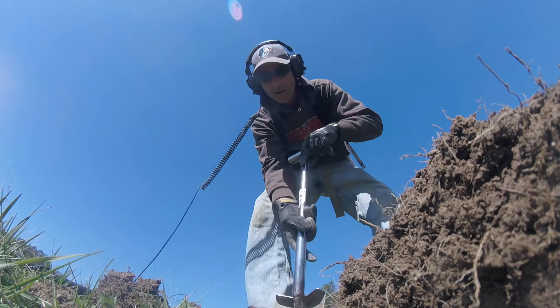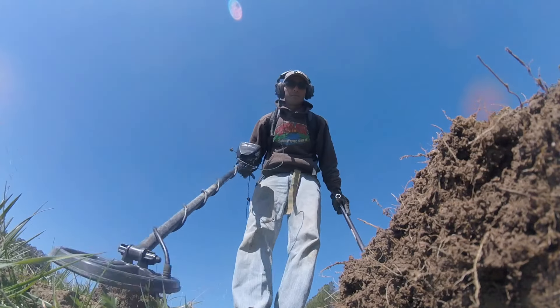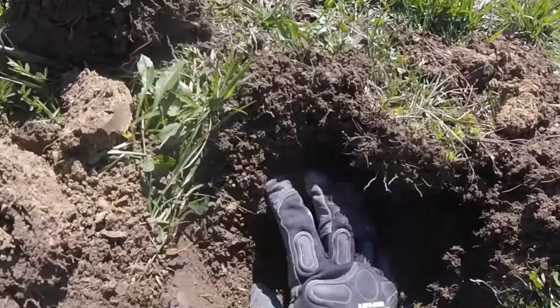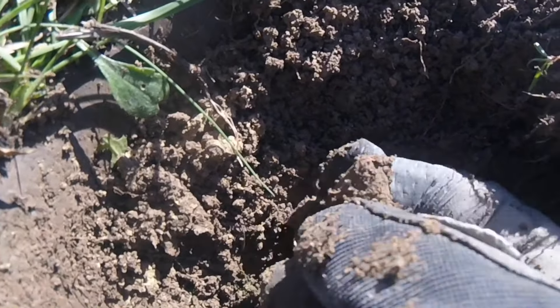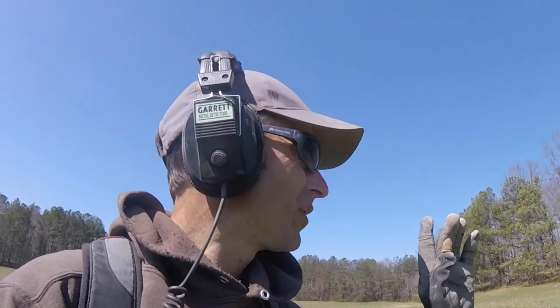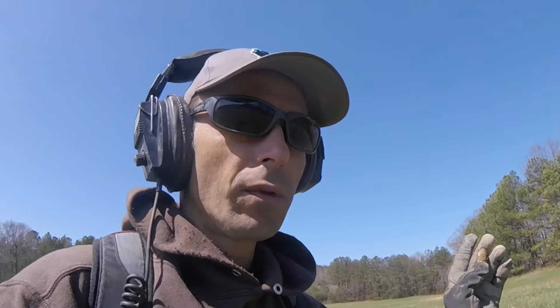Kinda sounds like a bullet. Oh, there it is right there — Civil War mini ball. That's all it takes to make a great day in the life right there. That's another drop, so that's a great indicator. Hopefully we'll find a couple more.